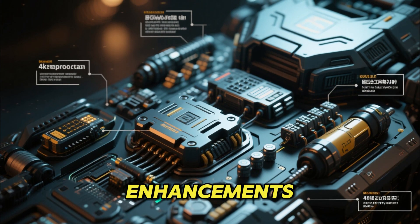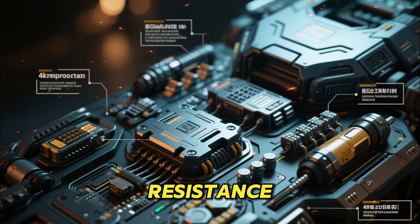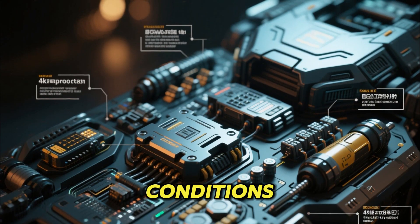The 2026 enhancements reflect this pattern, focusing on survivability, electronic warfare resistance, crew comfort, and accuracy in dynamic conditions.